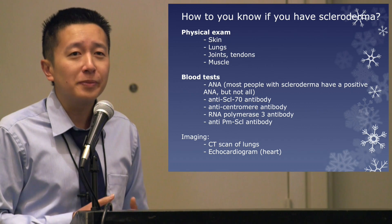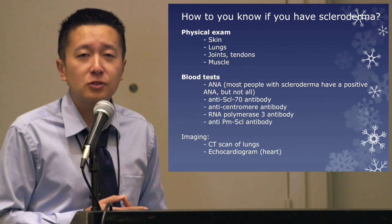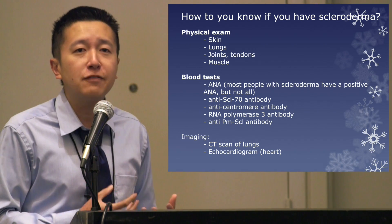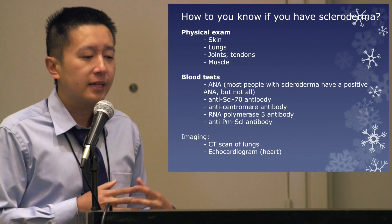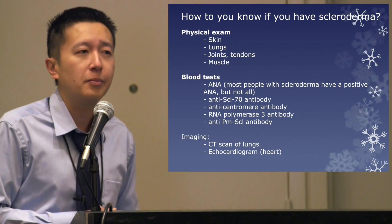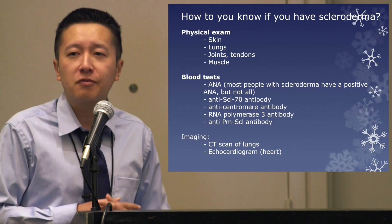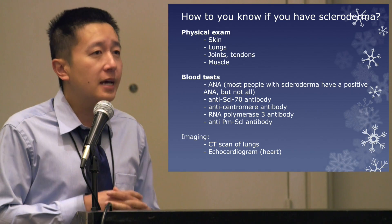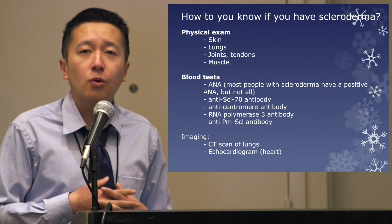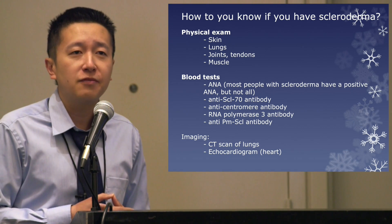We also run numerous blood tests. Most — but not all — patients with scleroderma will have a positive ANA test. Additionally we run specialized tests for scleroderma like the SCL-70 antibody, the Centromere antibody, the RNA polymerase antibody, and the PMS-CL antibody, which gives us a sense of what type of scleroderma this person might develop and what complications to expect. We may also recommend imaging such as CT scans of the lung or ultrasounds of the heart, because scleroderma can unfortunately have significant impact on these vital organs as well.